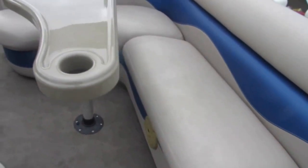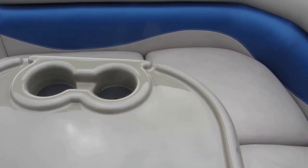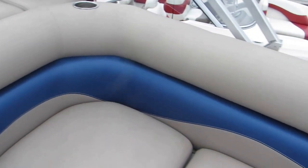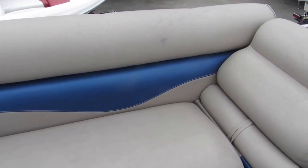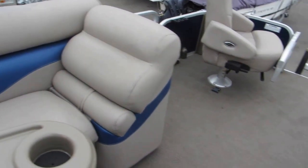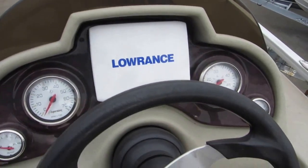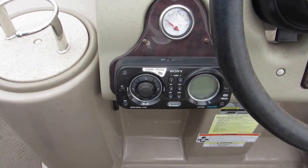L-shaped sofa, table, and everything is in meticulous shape. It needs a little bath, but no tears, rips, or sun damage — it has a complete custom cover. There's a Lowrance fish finder depth sounder and a Sony stereo system.